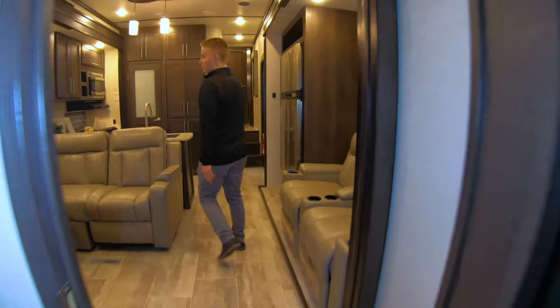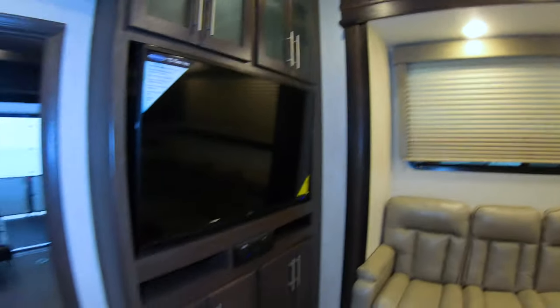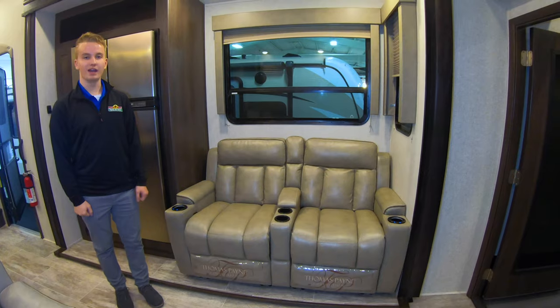In the unit we do have the L-shaped sofa, right directly across from your TV, and plenty of storage on that wall as well. Over here we have nice theater seating — they are powered seats, which makes it really nice so you're not pushing those down trying to get them back into place.